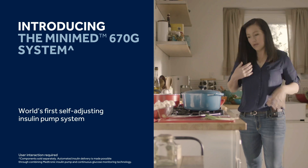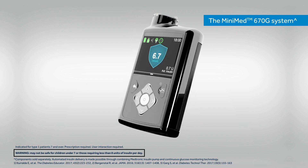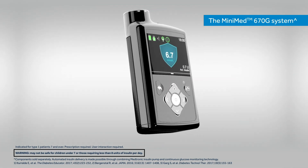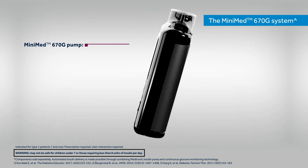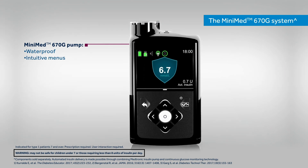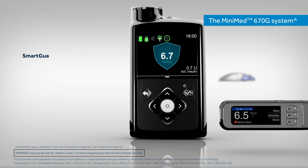Introducing the Medtronic Minimed 670G system. The Minimed 670G system is the world's first self-adjusting insulin delivery system for people with type 1 diabetes. It includes the waterproof Minimed 670G pump that has intuitive menus, a bright colour screen and convenient features to fit each person's lifestyle.